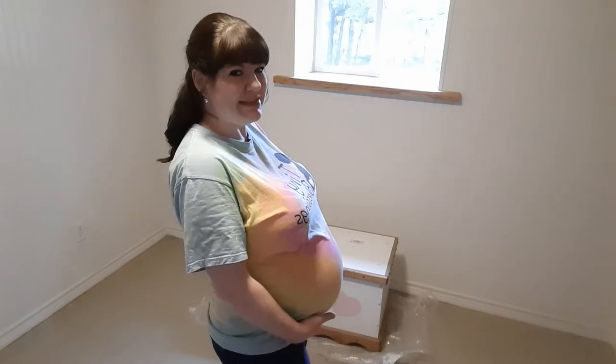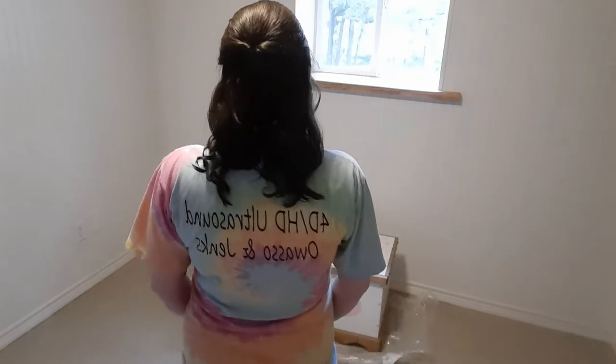My next-door neighbor actually owns the studio. Even though we're going to be meeting our baby very soon in person, we wanted to get one last sneak peek of him. Today I'm wearing the t-shirt that my neighbor gave me, representing, and I'm really excited about that.